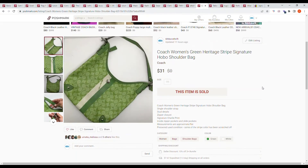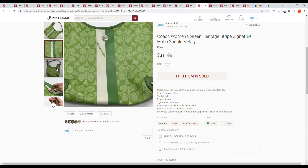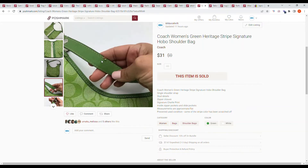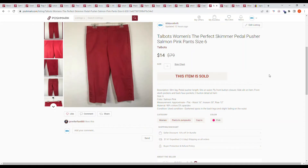Here we have an item from ThredUp: a Coach women's green heritage stripe signature hobo shoulder bag. The bag overall was in good condition but the white stripe had some discoloration. I had a lot of people send me really low offers — like $10 or $5 — which was ridiculous. But this person purchased it at full price for $31.